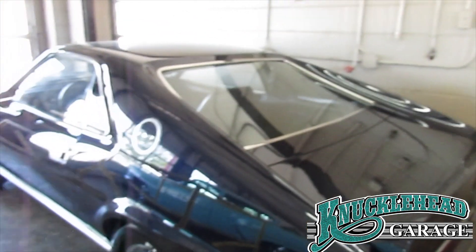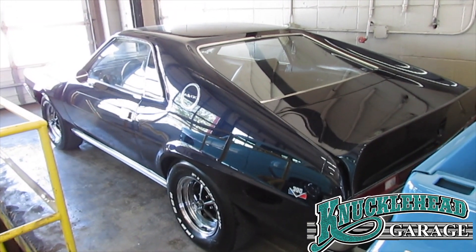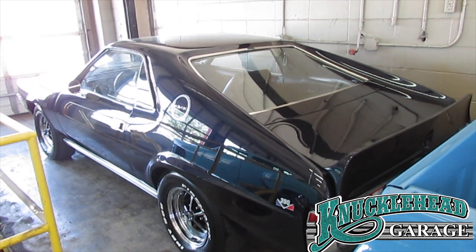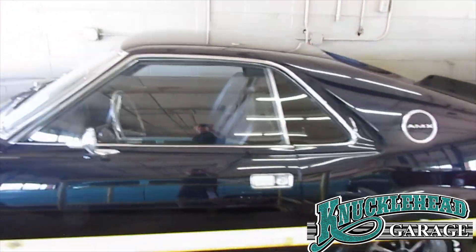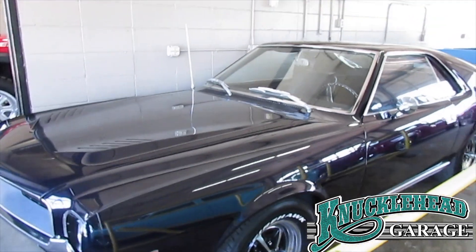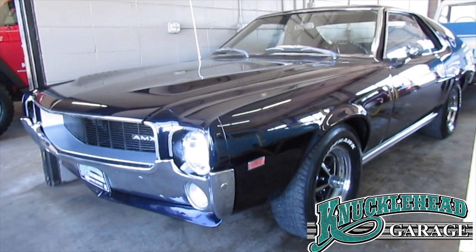Next up, we have a really rare car. This is a 1968 American Motors AMX true sports car — only a two-seater. 6,725 of these were built. We have the body stripped to bare metal, fresh paint on the car, painted a pearl color. It is gorgeous, rare, and cool.